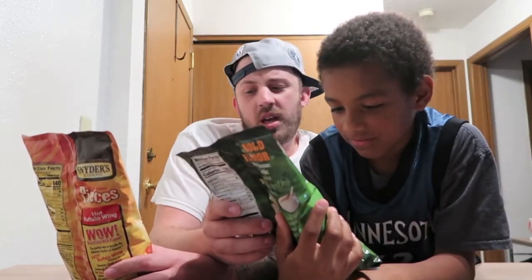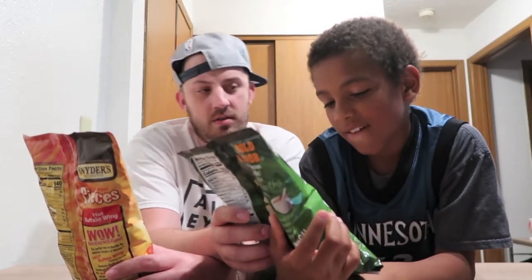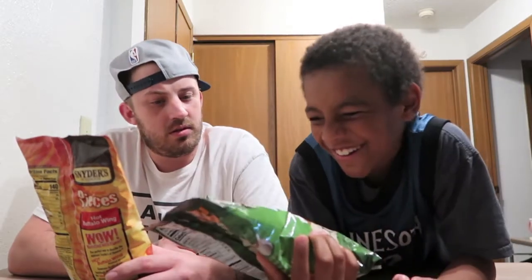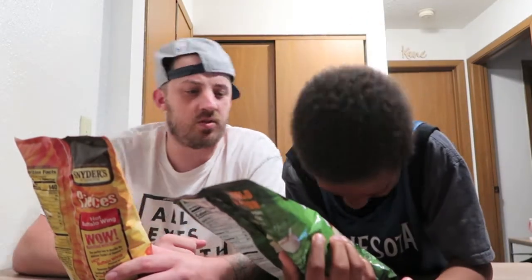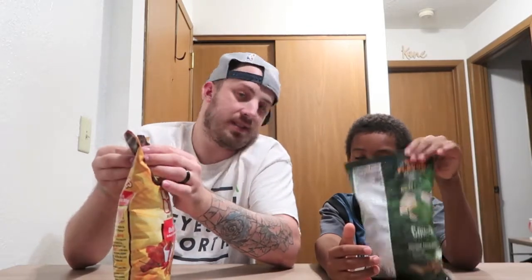Flavored. How come yours says flavored sourdough hard pretzels and mine says artificially flavored? I don't know. Interesting. The bag says $3.89. I have a 12 ounce bag for $3.89. You have a 10 ounce bag for the same price. So apparently yours is more expensive.